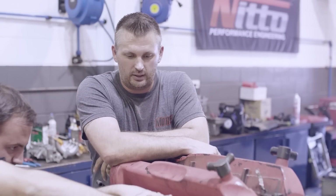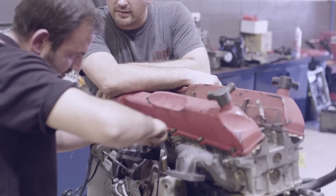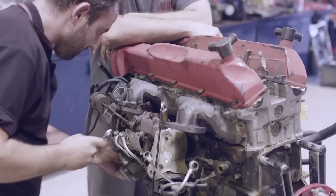Twin turbos are always a pain — even when all you want to do is throw them in the bin, they annoy you. Rounded nuts, broken studs, seized up crap, can't get to it. They're junk.